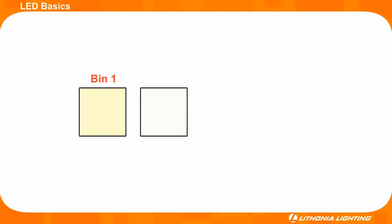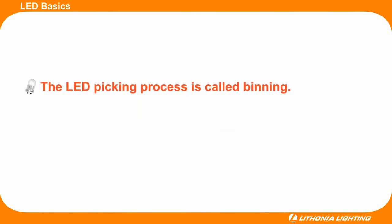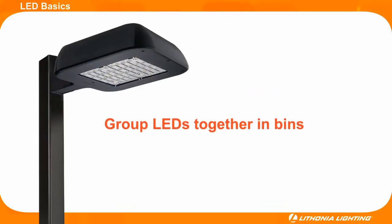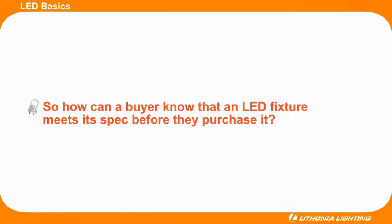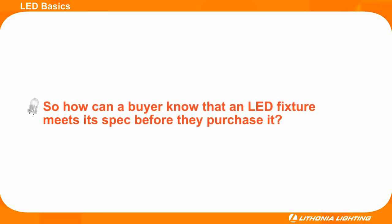This is why buying LED fixtures from a reputable manufacturer that uses a narrow binning spec is so critical. It is also important to understand that while a smaller binning spec increases the quality and consistency of the light emitted, it also increases the cost of the fixture. Rest assured that all Lithonia Lighting LED fixtures will produce their stated lumen output and color temperature while providing high color accuracy.